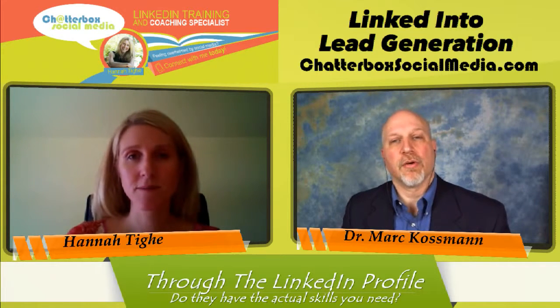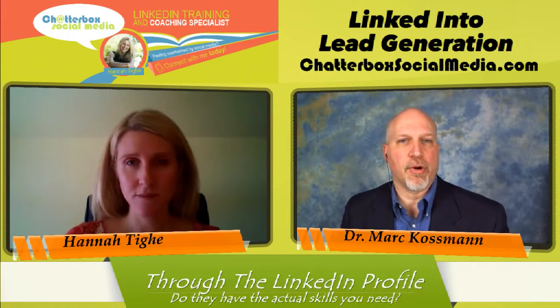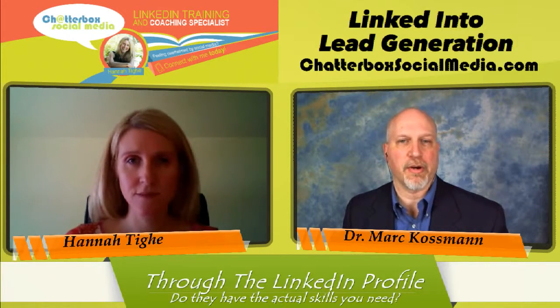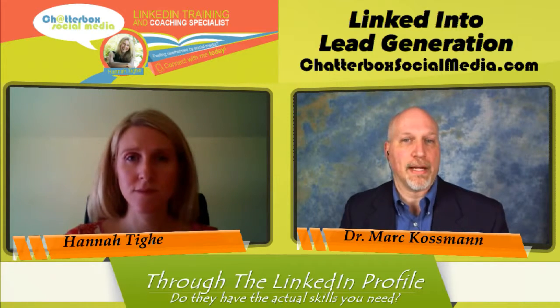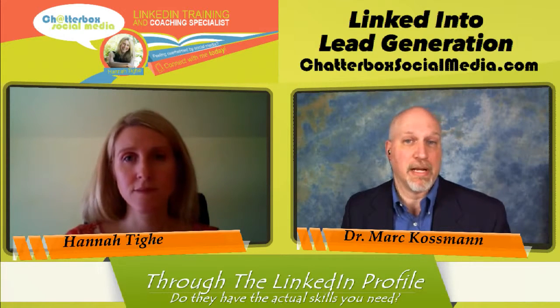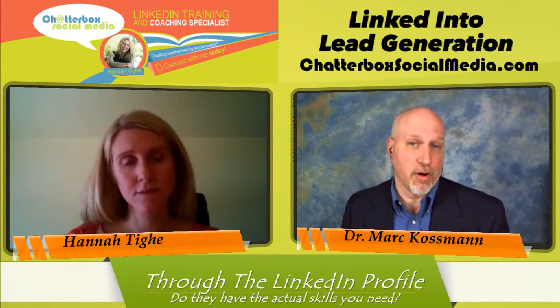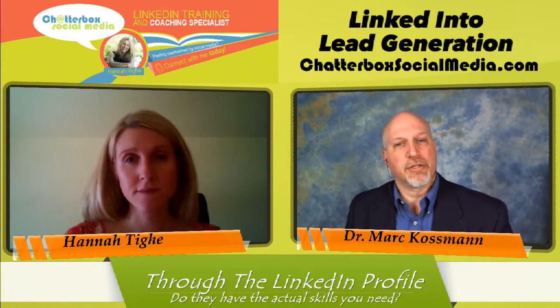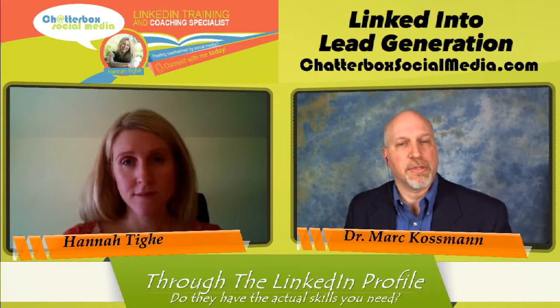So you're really going to go through that profile in detail, look for those connections, keywords, and experience. An important one: have they done donated service in the past, or are they only for-profit? If they have done it before, you can have some confidence they might be a better fit. Now let's talk about the next point: using volunteer experience to build skill set and expertise.